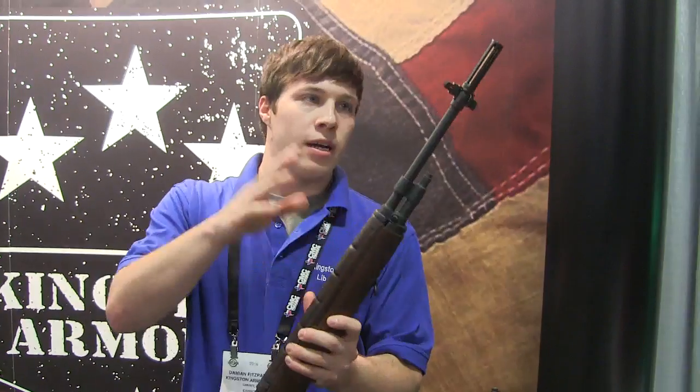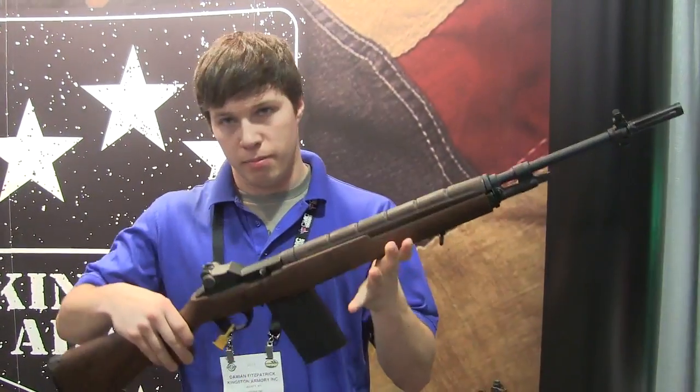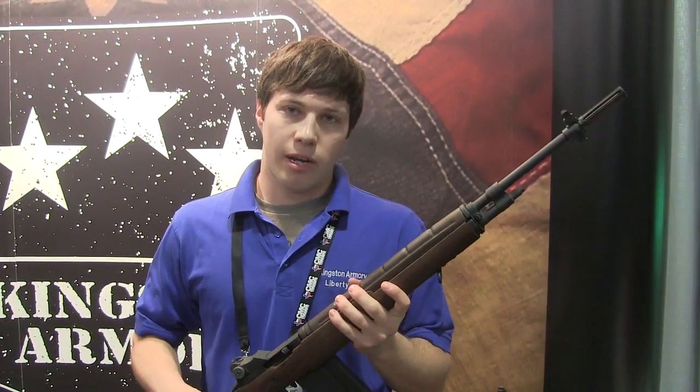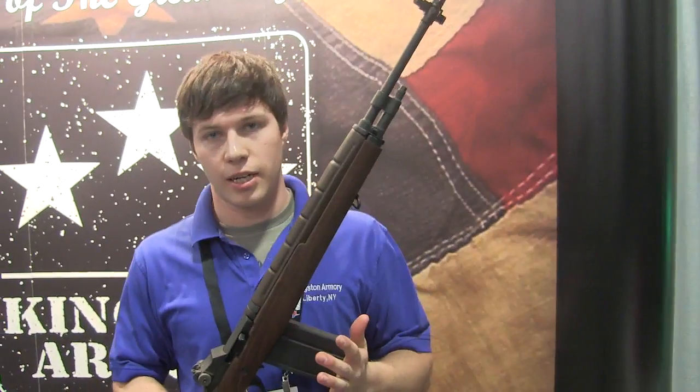fiberglass handguard, steel receiver, sight face, and sight picture of an actual M14. Very similar weight also to the M14. It's also retailing at $699 for this guy.